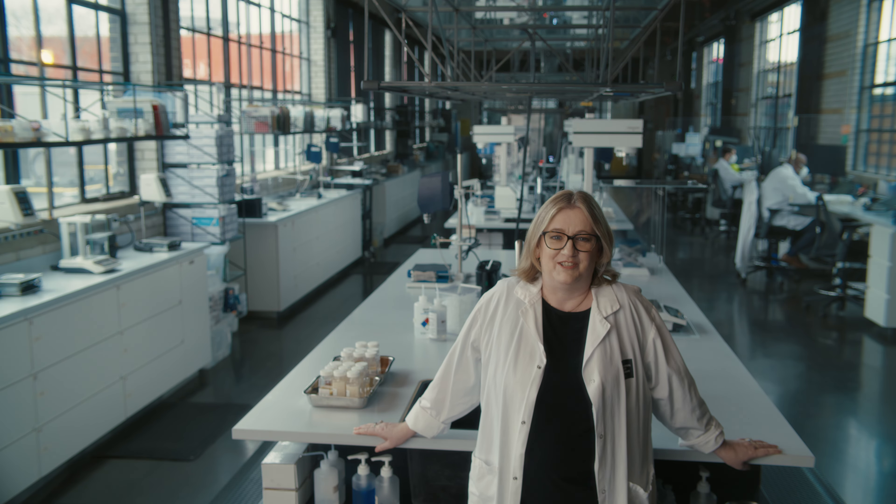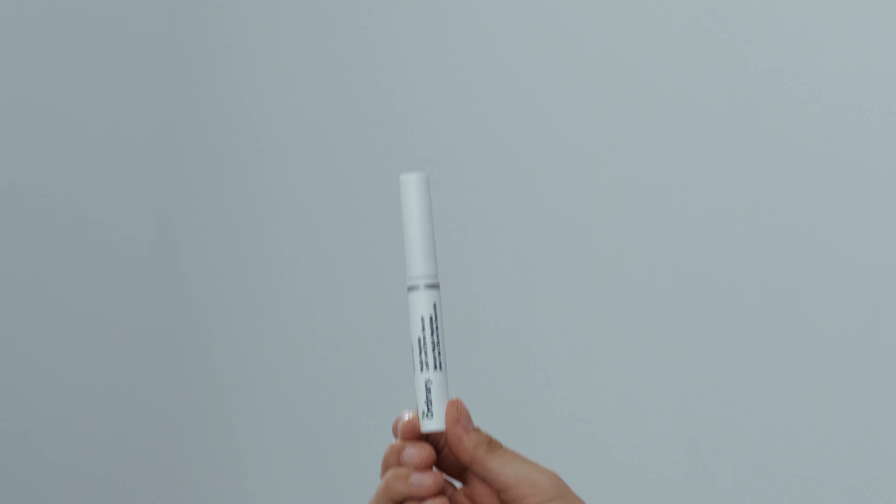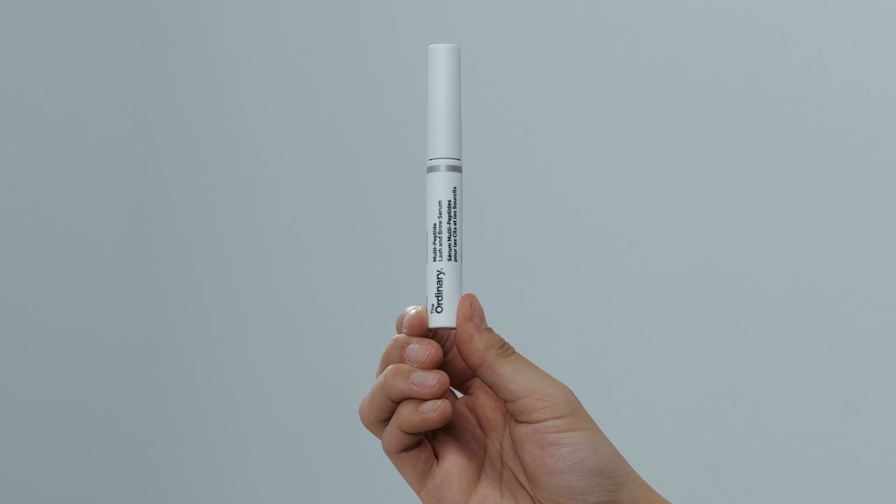Peptides are so powerful. When it comes down to it, there are four peptide technologies that offer four unique benefits, all within one multi-peptide lash and brow serum.